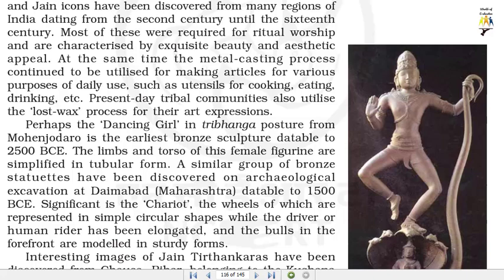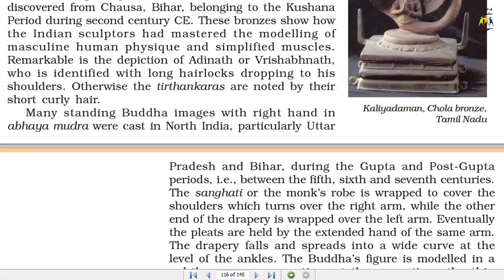Significant is the chariot, the wheels of which are represented in simple circular shapes while the driver or human rider has been elongated, and the bulls in the forefront are modelled in sturdy forms. Interesting images of Jain Trithankaras have been discovered from Chauza, Bihar, belonging to the Kushana period during the 2nd century CE.